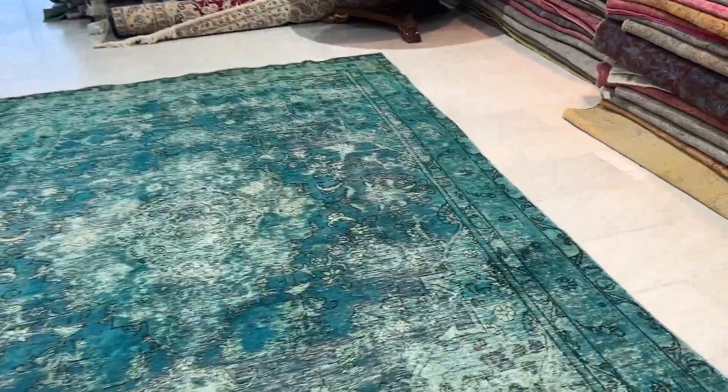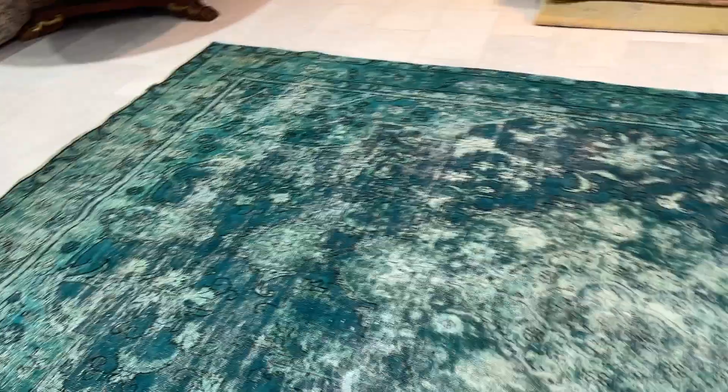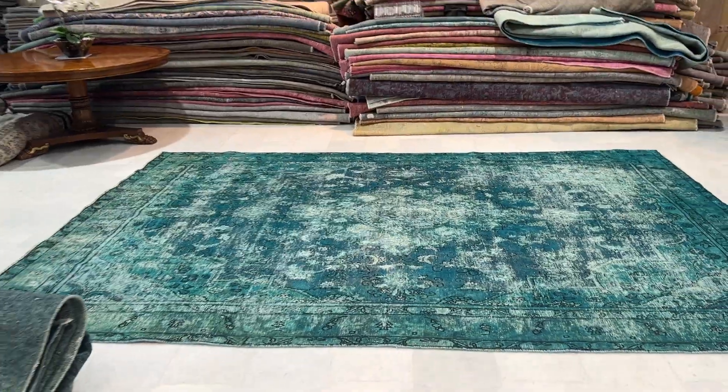It is a bit more worn on this little corner than in the other areas. But this is just one of the most beautiful turquoise carpets I've seen. If you have any questions about this carpet, feel free to contact us.